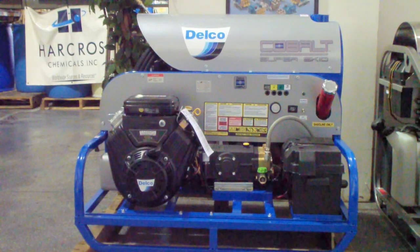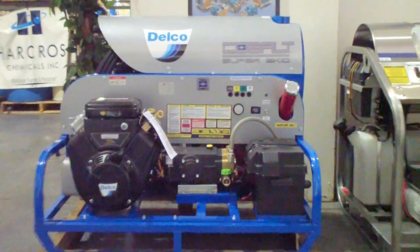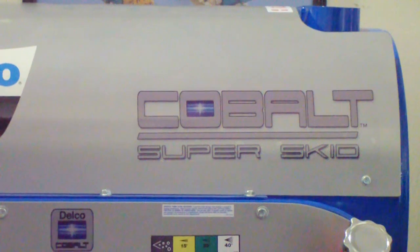How you doing? This is Dan with Industrial Cleaning Equipment and Supply. This is new to our inventory. It's a Delpho 3500 at 5 gallon a minute — it's actually called a Cobalt Super Skid series.